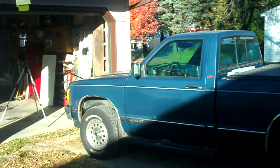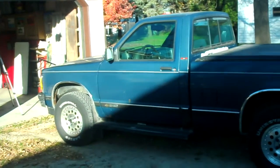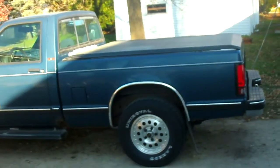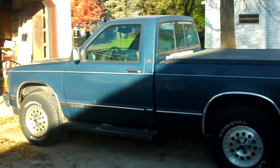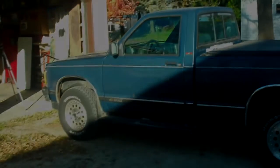I'm happy with it and it'll serve my purposes. So this is the new Shade Tree shop truck — 1993 Chevrolet S10 four-wheel drive. Thanks for watching, bye now.